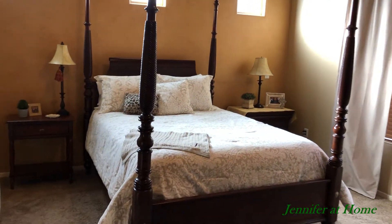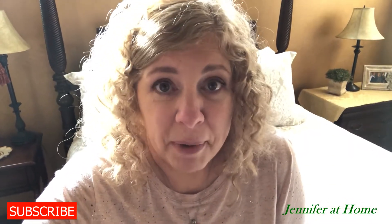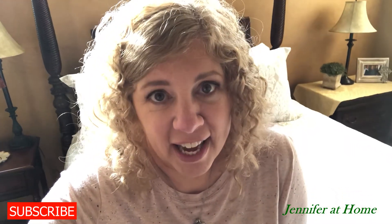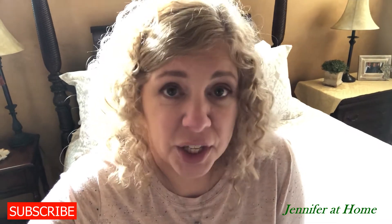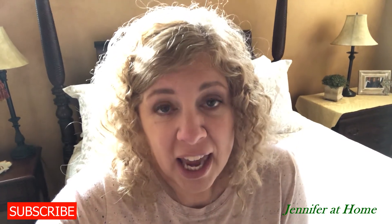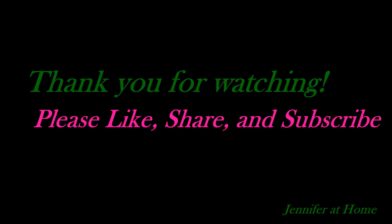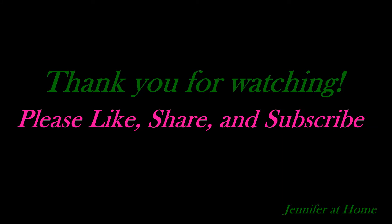Overall I think the room looks so much better. It doesn't take very much to spruce up a bedroom — maybe just a comforter set and some new shams, some new sheets, or a couple little accessories or pieces. But mostly just decluttering and putting things away and clearing the space makes it seem calm and serene. I hope you enjoyed this video today. If you did, please like, share, and subscribe. I look forward to seeing you in the next one.